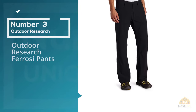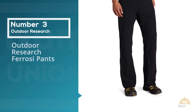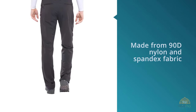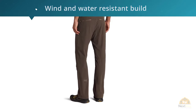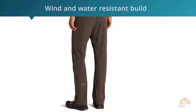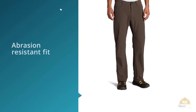Number three: Outdoor Research Ferrosi pants. Made from 90-denier nylon and spandex fabric, these travel pants from Outdoor Research feature a wind and water resistant build, as well as a lightweight abrasion-resistant fit. Articulated knees make the pants ideal for long hikes or activities like climbing. And don't worry about the heat — these pants are super breathable, keeping you cool even when the AC gets busted and temperatures rise.